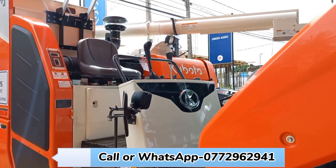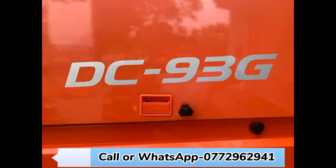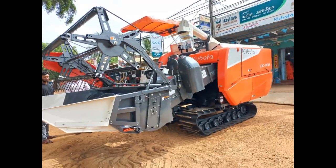Kubota DC 93G. We are excited to announce that Haley's Agriculture Holdings Limited proudly unveiled its latest agricultural harvesting technology, the Combine Harvester — the Kubota DC 93G.